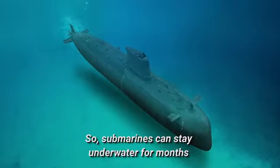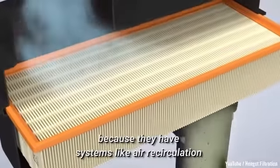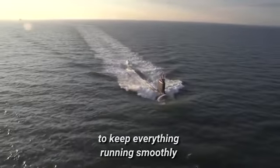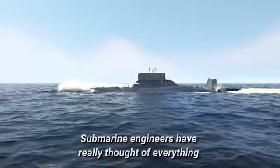So submarines can stay underwater for months because they have systems like air recirculation and water reclamation units, nuclear reactors, and months of food supply on board to keep everything running smoothly. Submarine engineers have really thought of everything.